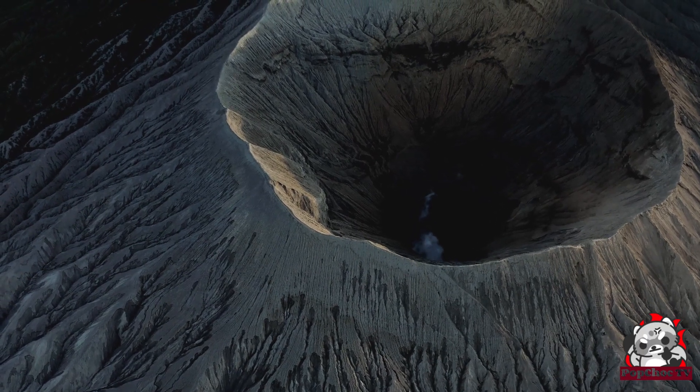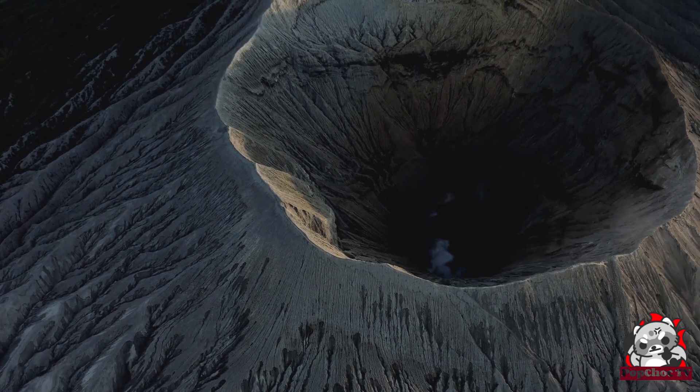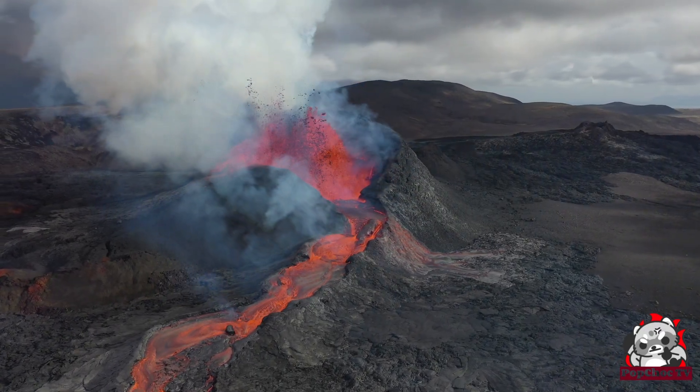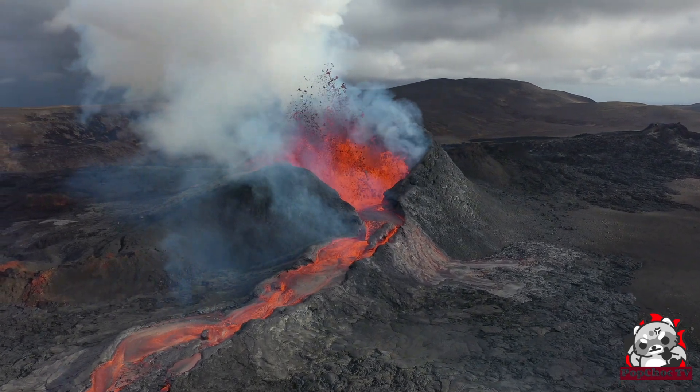Volcanoes are not just mountains that spew fire — they are much more complex than that. Fun fact: there are over 1,500 active volcanoes in the world. To understand how they work, we need to examine their structure in detail.